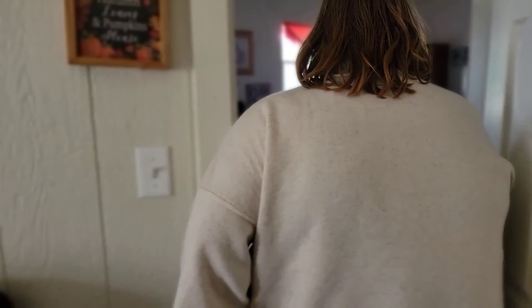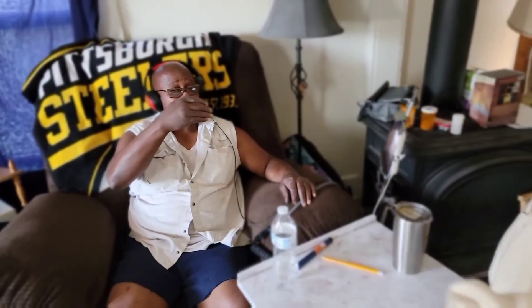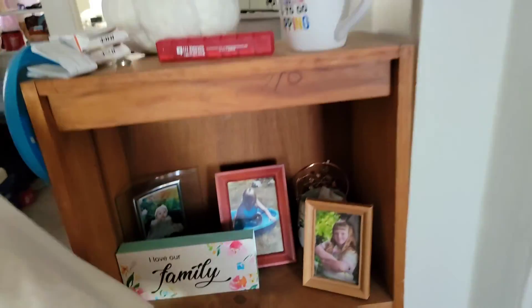Continuing on, this is where my stepdad lives — this is his chair, his little corner. We've got more pictures of me and Brooke as kids; this girl has been in my life forever. More family pictures over here.